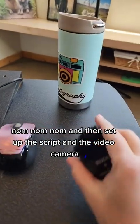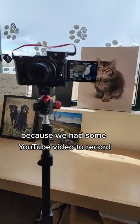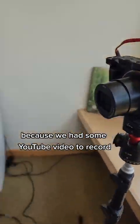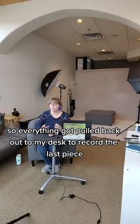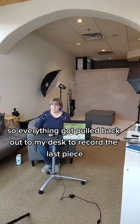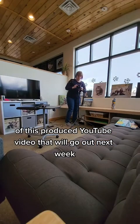And then I set up the script and the video camera and grabbed a microphone because we had some YouTube video to record. This needed to be done today, so everything got pulled back out to my desk to record the last piece of this produced YouTube video that will go out next week.